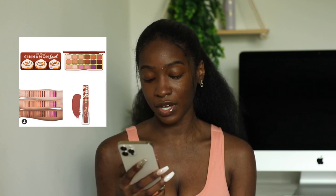Coming soon: Too Faced will be launching their new Cinnamon Swirl eyeshadow palette and a Melted Matte in Cinnamon Bun to kick off their holiday launches. One thing Too Faced is going to do is give you the same palette over and over again with different cute packaging. You could tell me it was a chocolate palette, a peach palette, a gingerbread — I would believe you. So no.